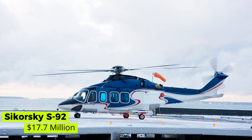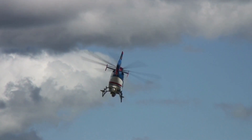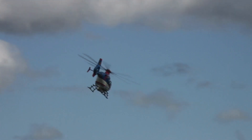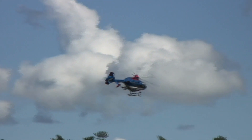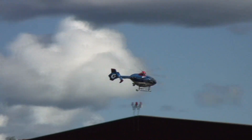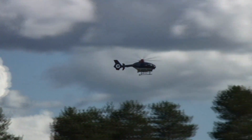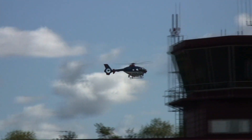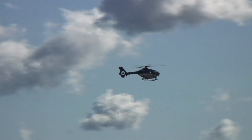Sikorsky S-92 — $17.7 million. The Sikorsky S-92 is a twin-engine, medium-lift helicopter built by Sikorsky for civil and military purposes. The military version is named the H-92 Superhawk, and there is also a variant named VH-92 used by the United States Marine Corps as Marine One, which carries the President. The price of the S-92 is a gigantic $17.7 million US dollars.